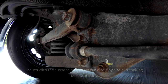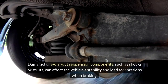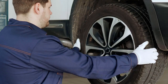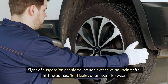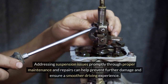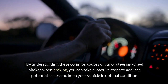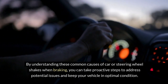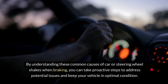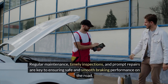Suspension issues. Issues with the suspension system can also play a role in shaking during braking. Damaged or worn-out suspension components, such as shocks or struts, can affect the vehicle's stability and lead to vibrations when braking. Signs of suspension problems include excessive bouncing after hitting bumps, fluid leaks, or uneven tire wear. Addressing suspension issues promptly can help prevent further damage and ensure a smoother driving experience. Regular maintenance, timely inspections, and prompt repairs are key to ensuring safe and smooth braking performance on the road.